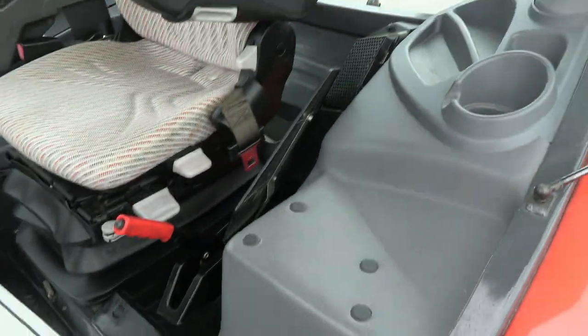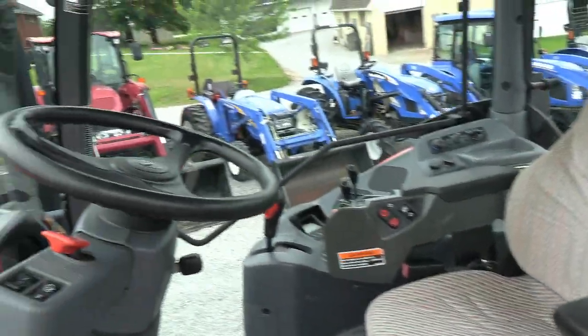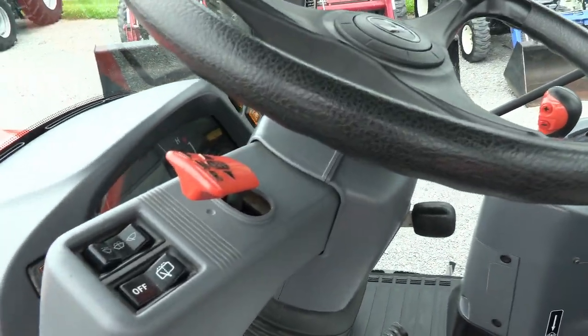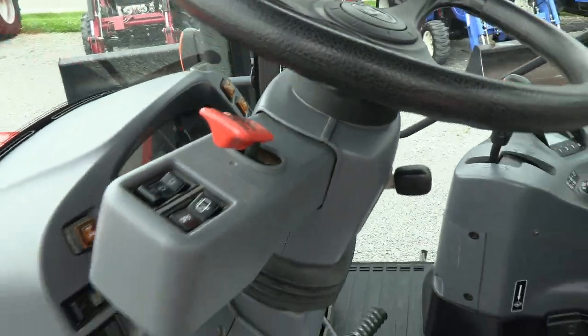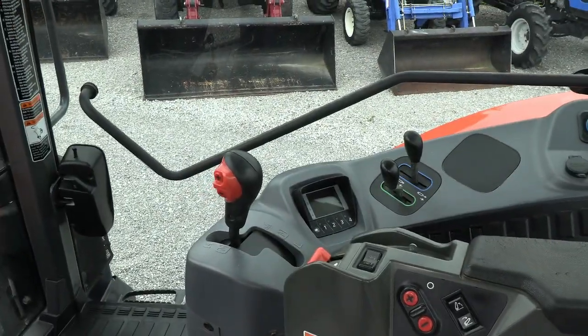Inside the cab, no surprises — looks just like the exterior. It does have an air ride seat for the operator, and tilt and telescopic steering wheel. The left-hand powered reverser on the steering column allows you to change direction without clutching.